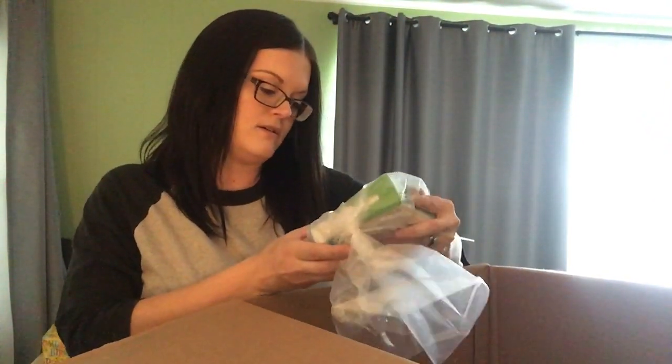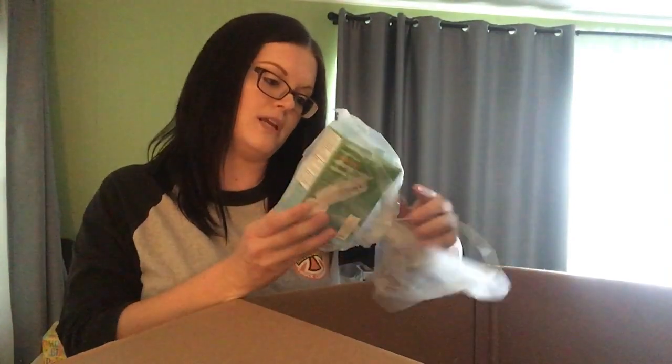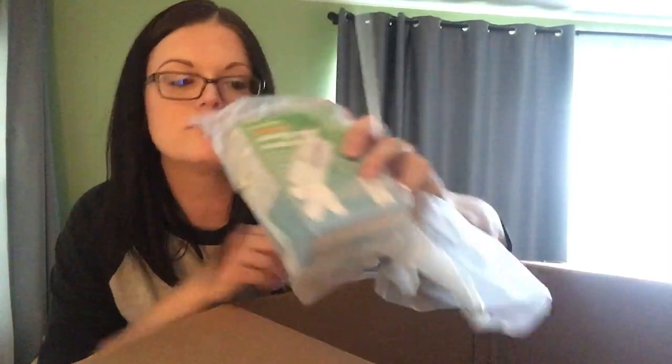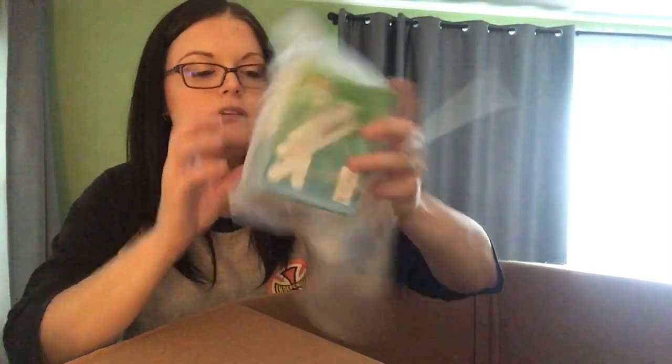This is children's Flonase — but it is the Target brand. It looks 100% sealed, so I'll try to sell it. If I don't sell it, my kids will use it. Whatever.